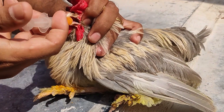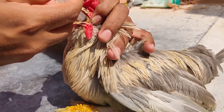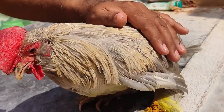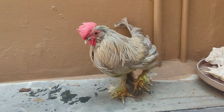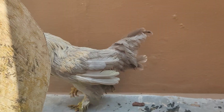Almost by the fourth day, you can see some improvement in your chicken's health. Exactly after four days, my rooster became normal and started taking food. This is how I treated my rooster from Ranniket disease.